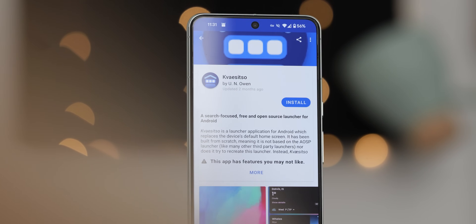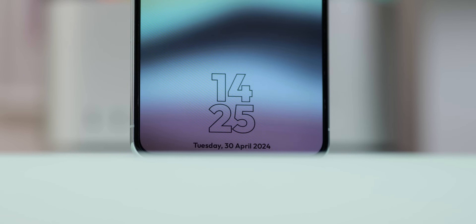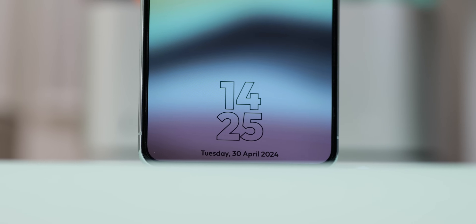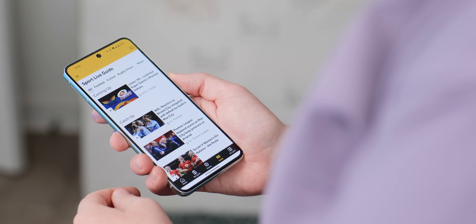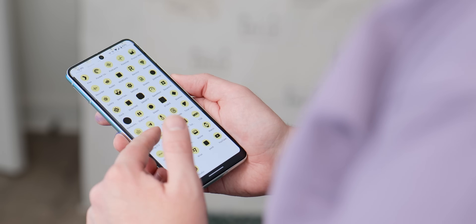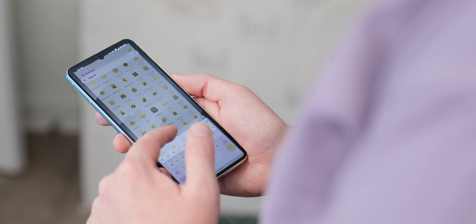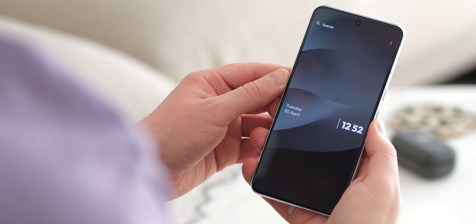Covezzo Launcher caters to Android users who want a widget-led approach to their phone. Instead of filling a home screen full of app icons, Covezzo prioritizes a powerful search function, letting you find what you need quickly. This focus on search will resonate with fans who appreciate efficiency and a clutter-free experience. You can search for apps, files, calendar events, device settings, and more on top of that.